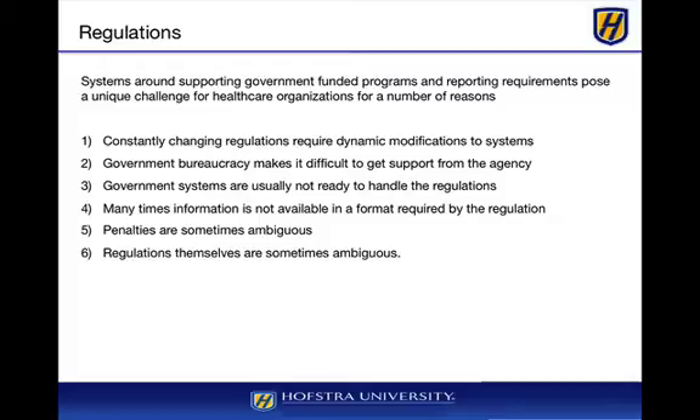Government systems are usually not ready to handle the regulations themselves. That's a clear case of what has been going on with the health insurance exchanges, where certain systems are just not fully ready to handle the health insurance benefits schedules being provided by the insurance companies. But this is commonplace — it's not something specific to health care; it's just the nature of dealing with government systems.